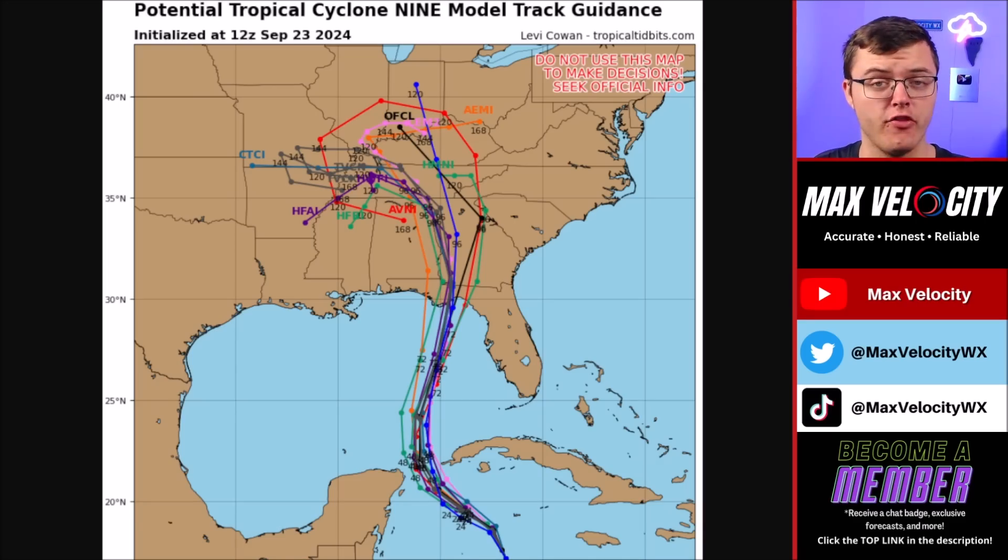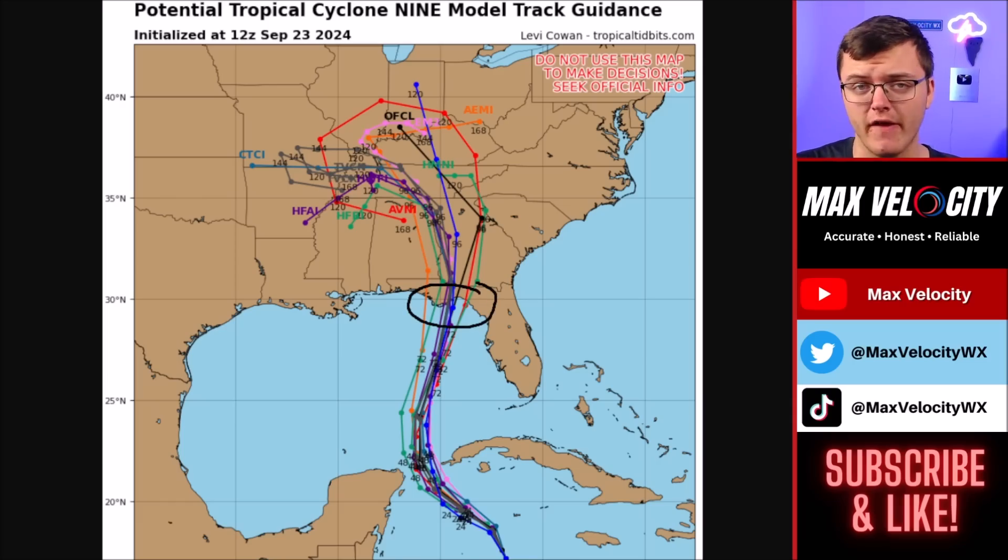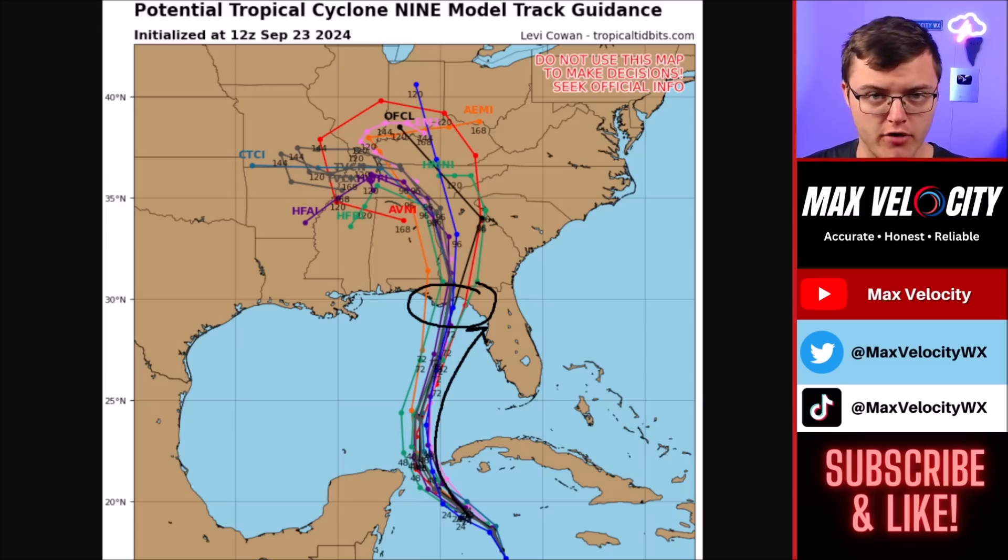Let's begin with the tracks and overall the spaghetti models. This gives you an idea of where computer models think this is going to go. This is a very fluid situation because we don't yet have an organized system, and if this interacts with land at all, we could see the path change quite a bit. For right now, most of the computer models have a consensus that this will make landfall either near Panama City, Florida, or back over in the Big Bend. I would not be surprised if this continues to shift a bit further to the east — I would not rule out a landfall near Tampa either.